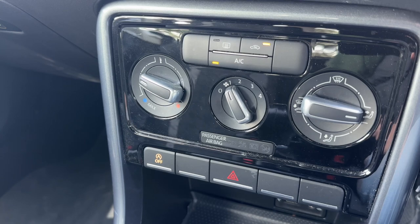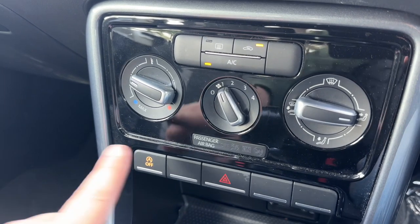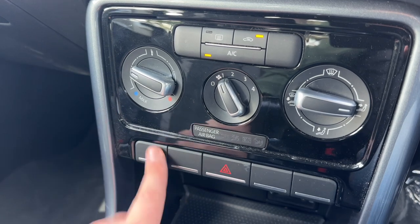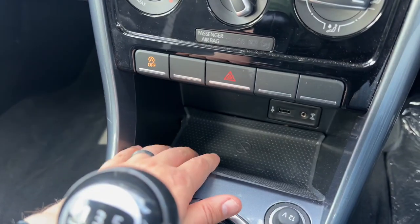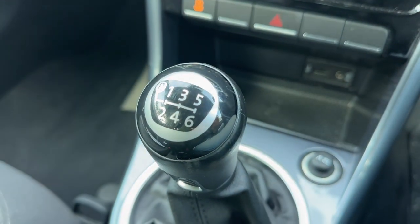We can turn off the stop-start — this car is designed to cut out when it's stationary in traffic, which in turn will save you fuel. That system is off when that light shows. We have some storage down here, USB and auxiliary inputs for your music, and then a six-speed manual gearbox.